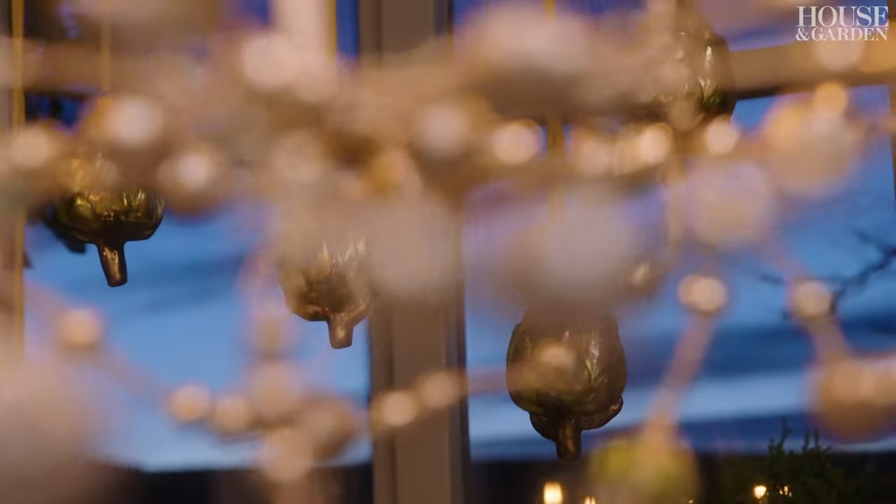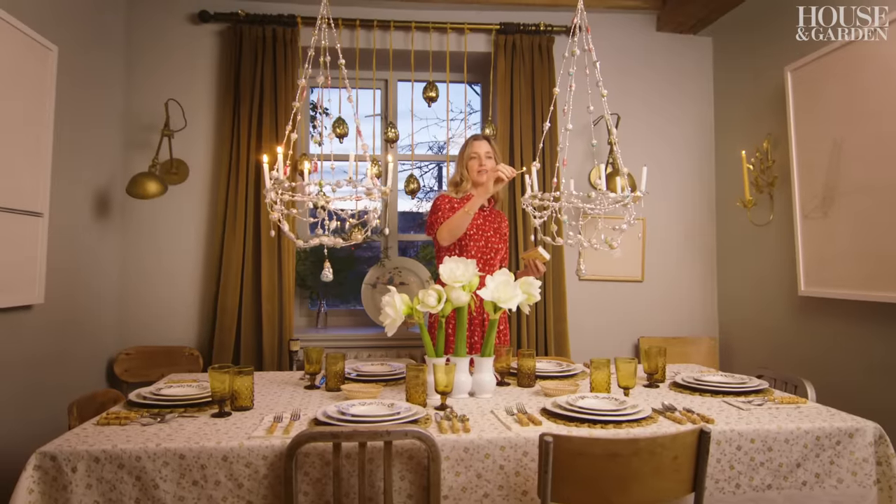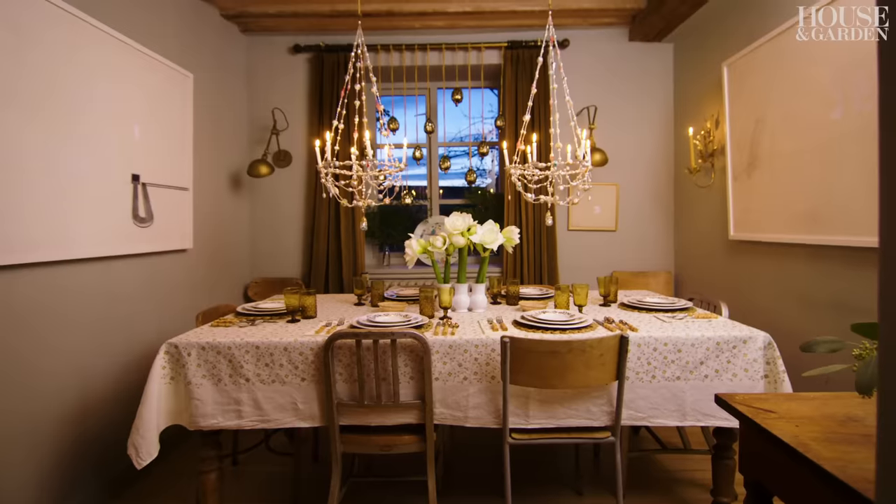For Christmas Eve dinner, we usually just have my mother-in-law, my kids, and my husband. It's a more intimate dinner and it's lovely.